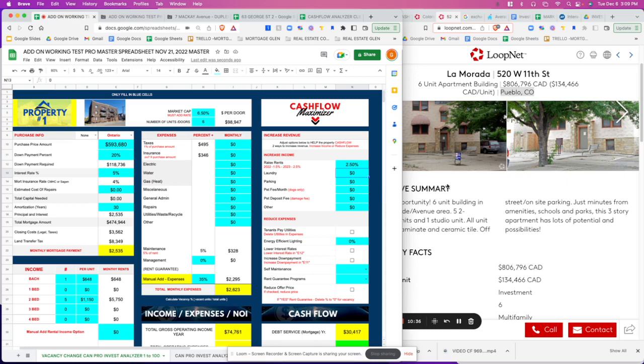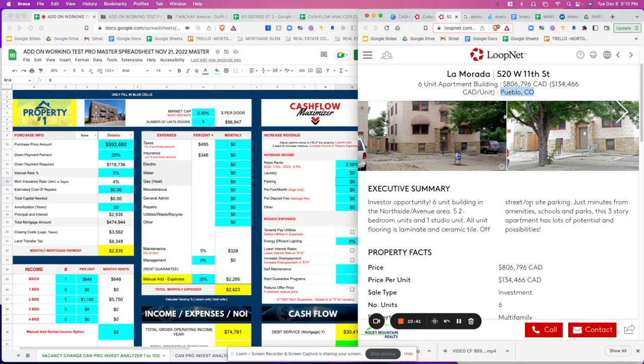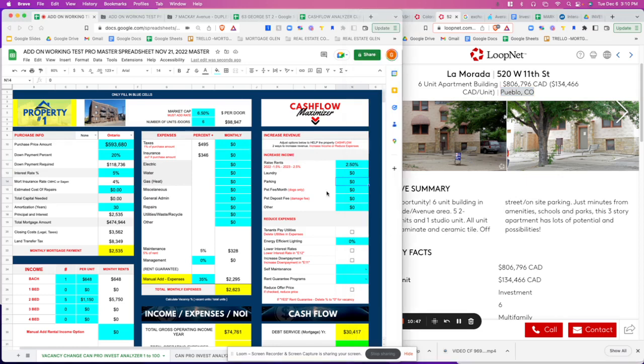For laundry — six units — it doesn't look like there are any laundry facilities, so leave that at zero. Parking says off-street on-site, but we're not going to generate income from parking. For pet fee, I always like to put at least one pet — $100 per month for a dog — and that's just a bonus for you.